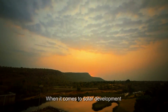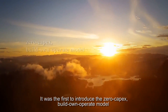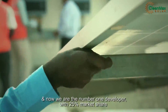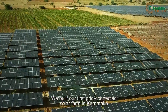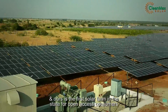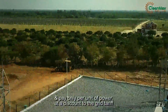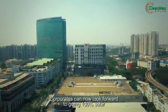When it comes to solar development, CleanMax Solar has been a pioneer. It was the first to introduce the zero capex build-own-operate model for rooftop solar in India, and now we are the number one developer with 25% market share. We built our first grid-connected solar farm in Karnataka, and ours is the first solar farm in the state for open access consumers. This means industries can directly source energy from our 30 megawatt plant in Tumkur.